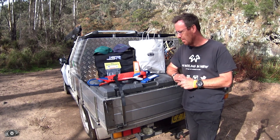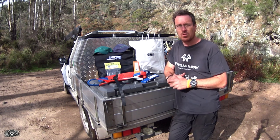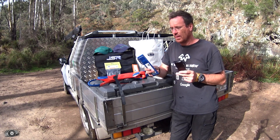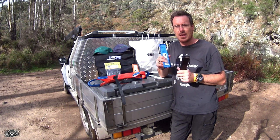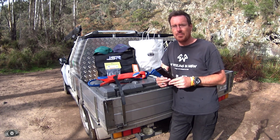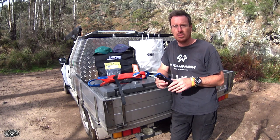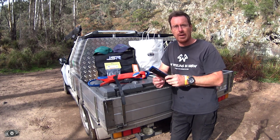They've been very kind and given me some goodies to give away. I've got half a dozen of these, some stickers, and a couple of hats. We'll use a random comment picker to select six winners, and I'll personally pick two that I think really hit a core and throw a hat in each as well.